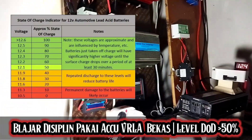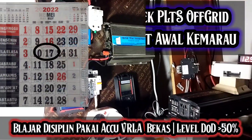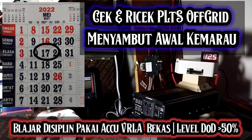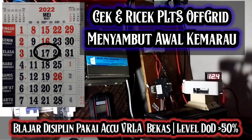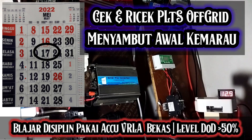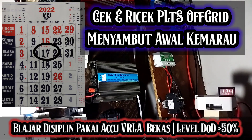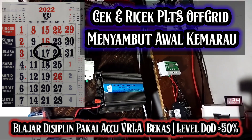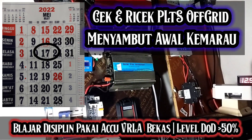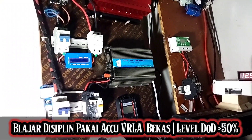Halo, Assalamualaikum warahmatullahi wabarakatuh. Hari ini udah pertengahan Mei, tanggal 16 atau 17. Di planet Bekasi udah mulai panas. Beberapa hari ini ada hujan, katanya hujan terakhir sebelum menjelang musim kemarau. Jadi dalam rangka persiapan menjelang musim kemarau, kita harus bebenah PLTS-nya ya.